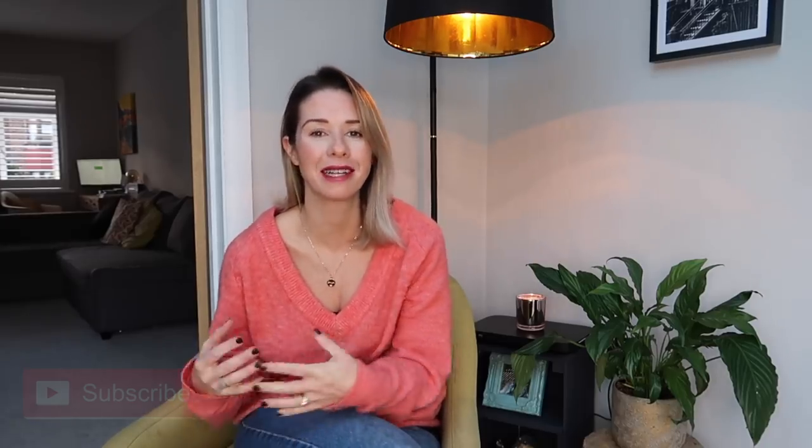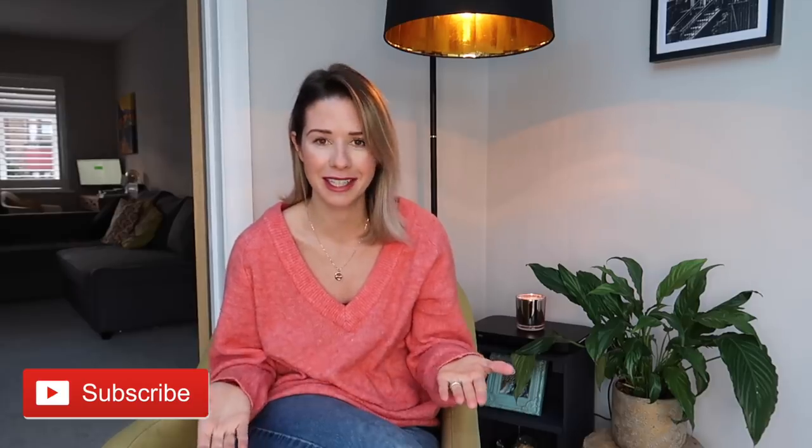Hi everyone, welcome back to my channel. So today I thought I would do a video giving you my 10 tips when it comes to home renovating. Now I'm no expert, but I have just had so many people over the time ask me loads of different bits of advice when it comes to renovating their home.